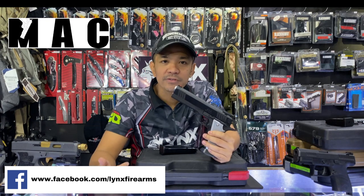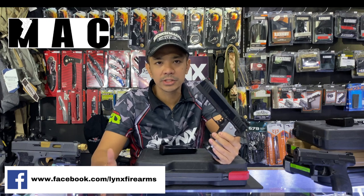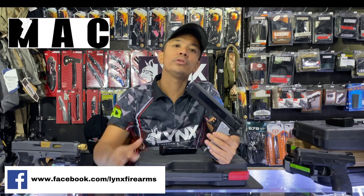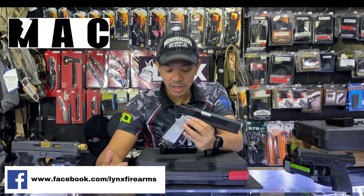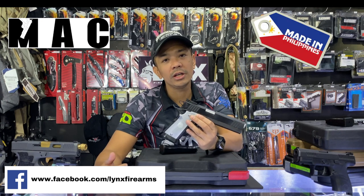I have lots of 1911s for sale — 40, 45, 9mms. Just message me. I also have TCM. Just message me if you want to inquire about more different guns, not just concealed guns like the Glocks, CZ, or Taurus. I also have the MAC by Metro Arms — made here in our country.